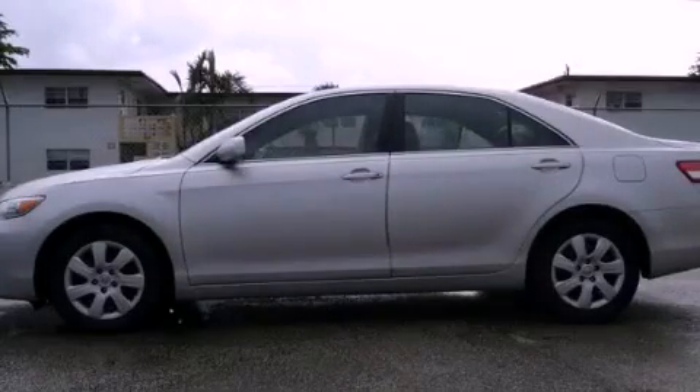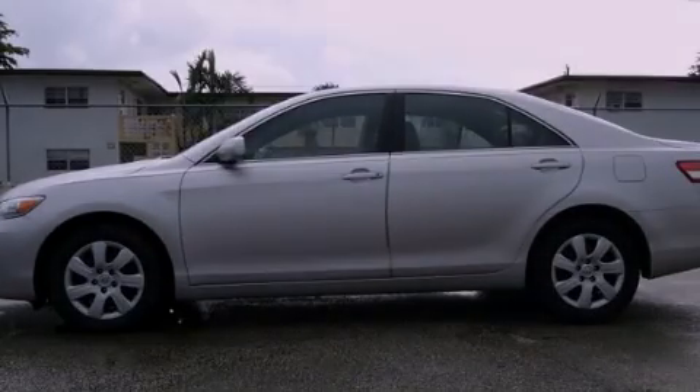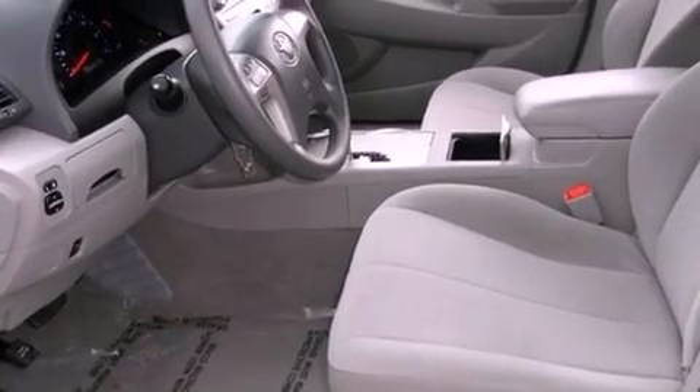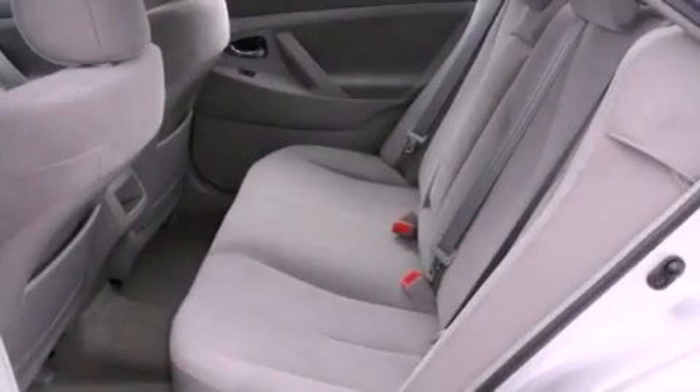This is a certified pre-owned 2011 Toyota Camry. It features a 2.5-liter four-cylinder engine and a six-speed automatic transmission.